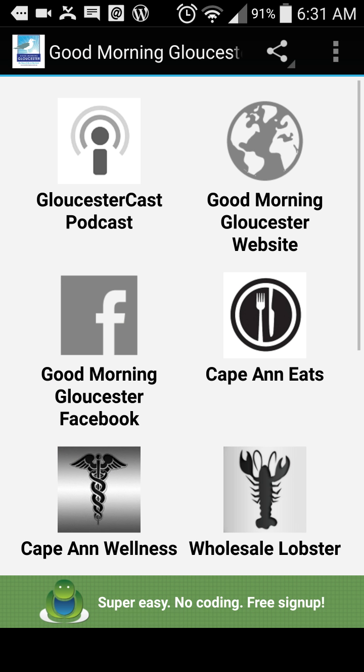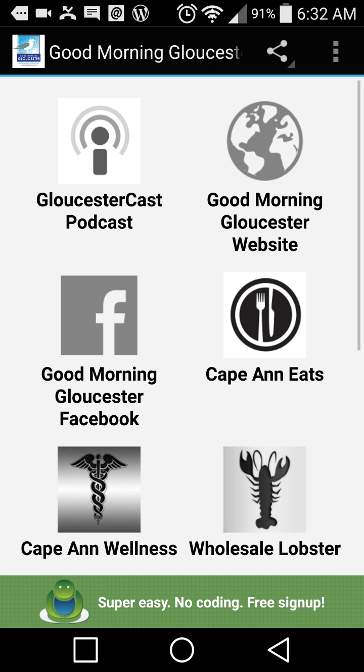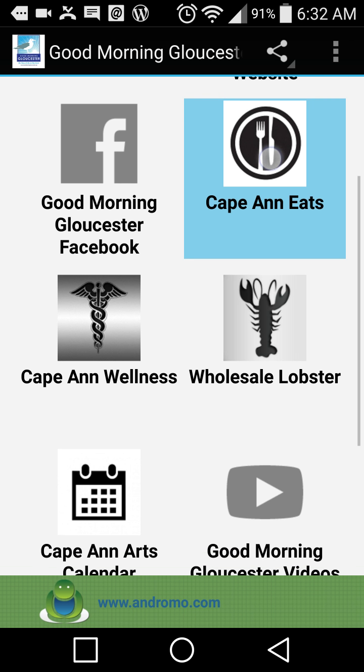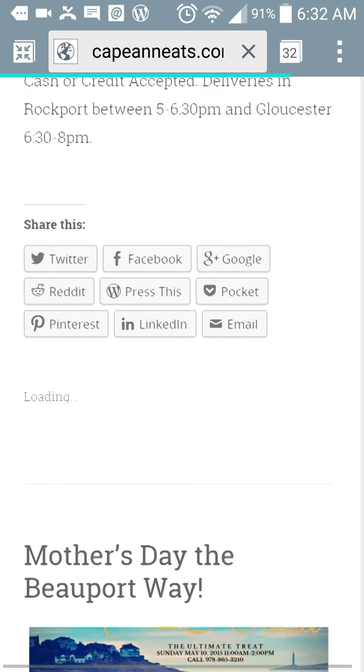You can direct link to Good Morning Gloucester in the top right hand column — brings you right there. The Good Morning Gloucester Facebook page. Cape Ann Eats — direct to there. Loads up quickly, there it is, swirl through there.